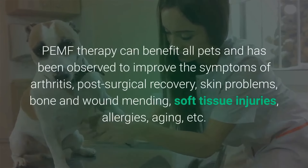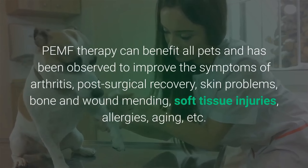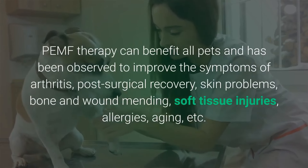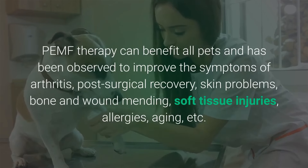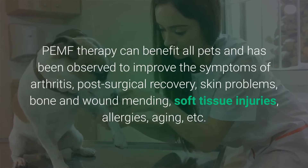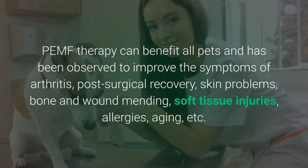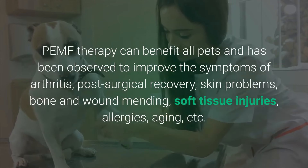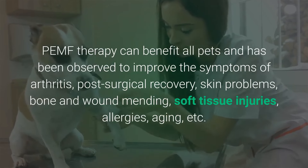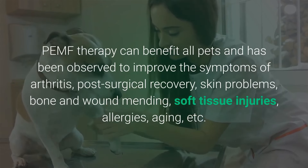Pulsed electromagnetic field therapy can benefit all pets and has been observed to improve the symptoms of arthritis, post-surgical recovery, skin problems, bone and wound mending, soft tissue injuries, allergies, ageing, and much more.